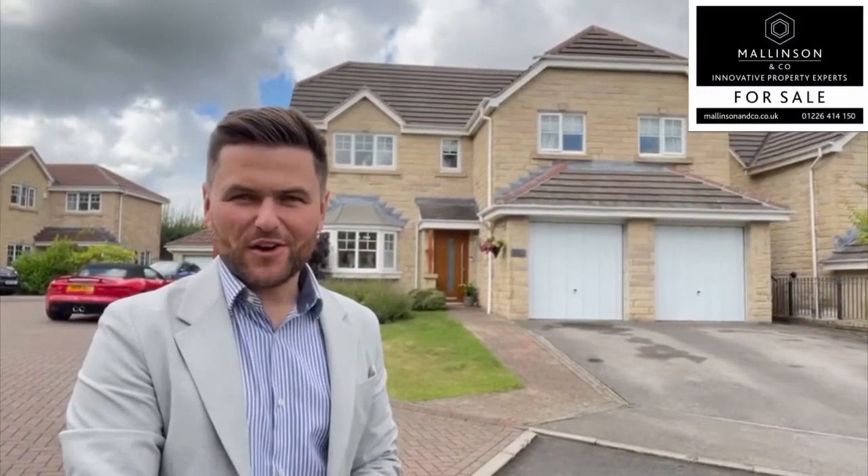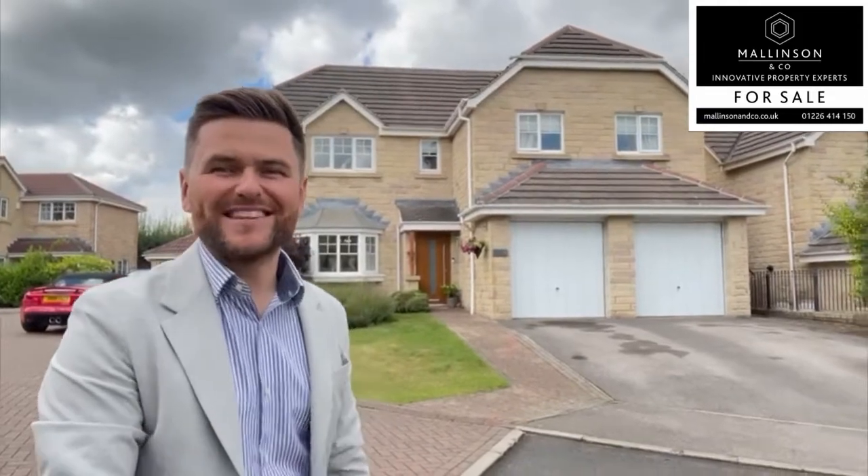Hi, I'm Ben from Allinson & Co. Welcome to Stonecroft Court, Silkstone Common. Come on in, let's take a look.